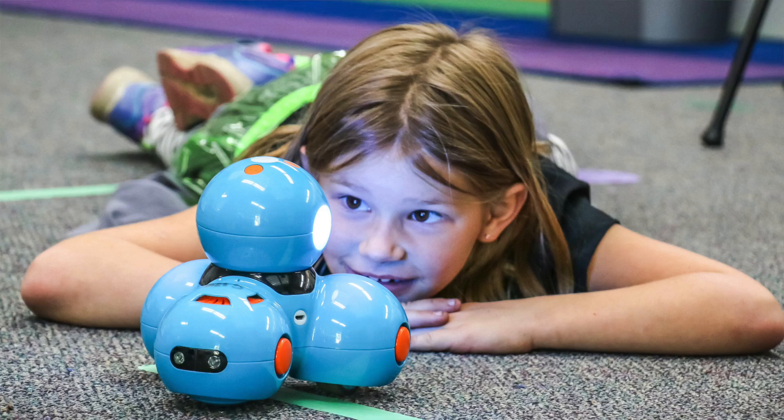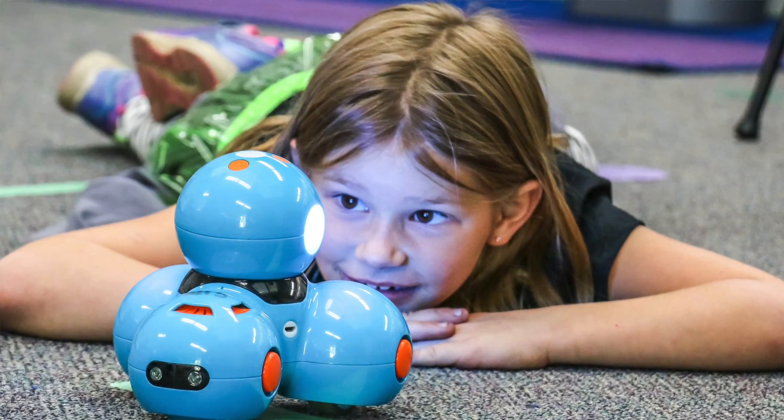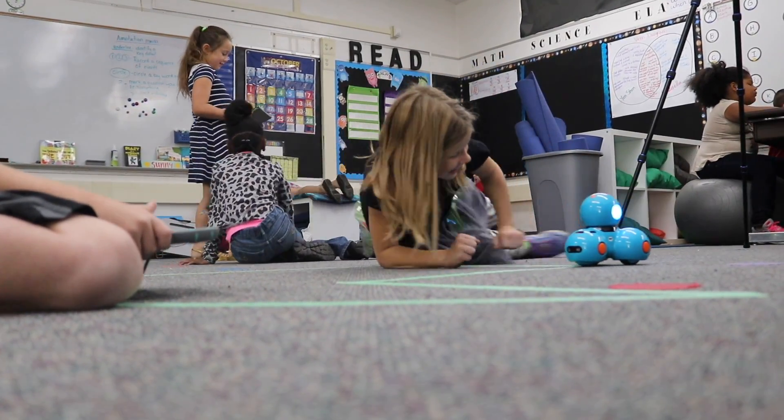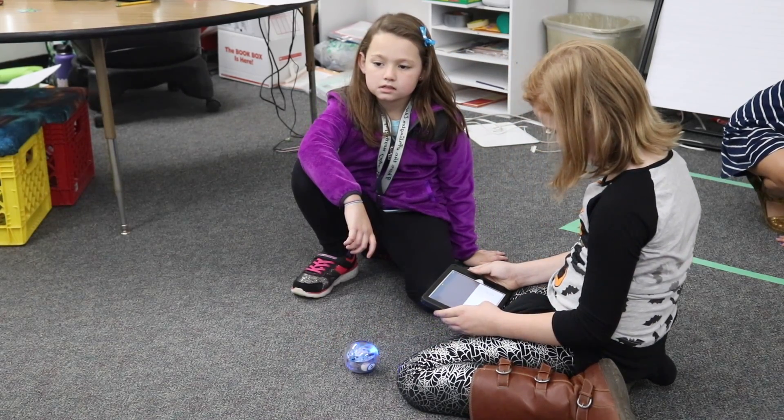As intimidating as it might seem, it's so engaging for the kids that it doesn't matter how crazy they get about it sometimes — it's totally worth it. That connection we're creating and the 21st century skills we're giving them, the real-life teamwork and all those things we're working on, is going to take them so far.